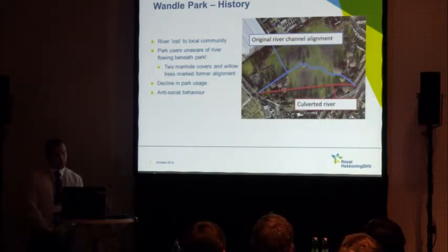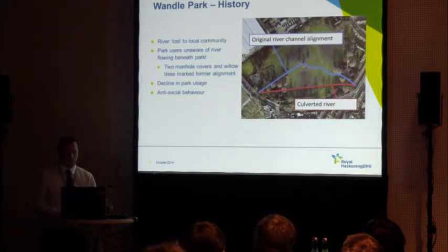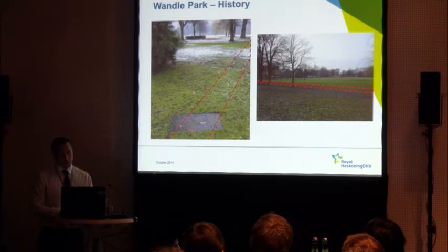With the river culverted, the park experienced a decline in usage — it was previously really only used on Saturday mornings for five-a-side football and attracted some antisocial behaviour, including underage drinking. These images from when I first visited in 2010 show the manhole cover as the only real evidence of where the river previously was.